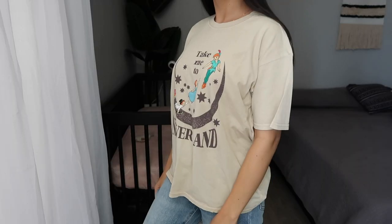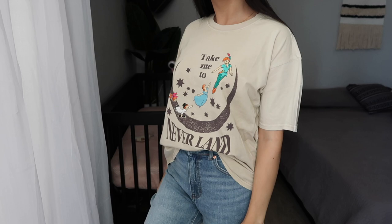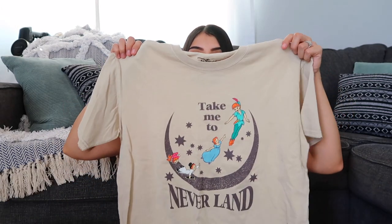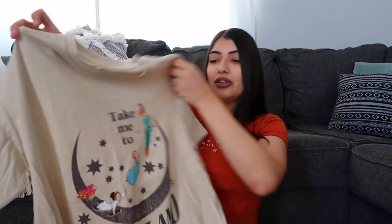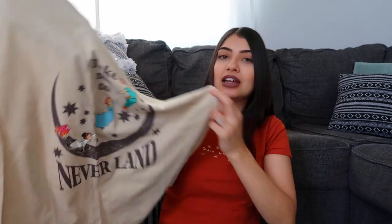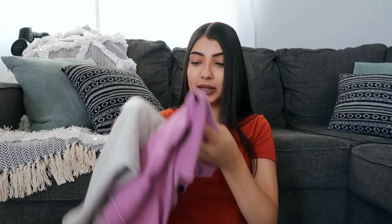I got another oversized graphic tee — I got a medium but it fits more like a large, which I don't mind because I can always knot it or tuck it in. I specifically got this one for Disneyland because now that it's open we are planning a family vacation and thinking of taking our daughter for her first birthday. So Disney trips are in our future! This one says 'Take Me to Neverland' and has Peter Pan, Wendy, and the kids on it.